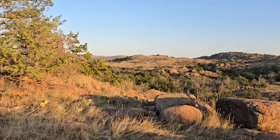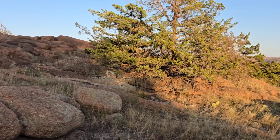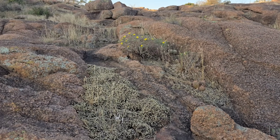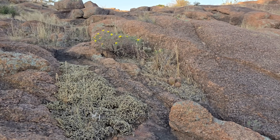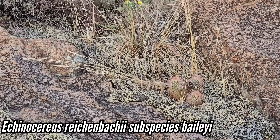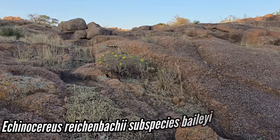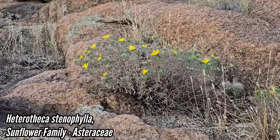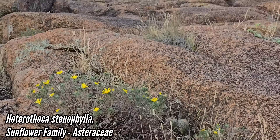A lot of cool stuff here that you don't get down below or in a more deep-soiled woodland. Nice Echinocereus right there as well — little cactus nestled in the spike moss. Got a Heterotheca, Asteraceae. Loving it up here, loving the drier sites.